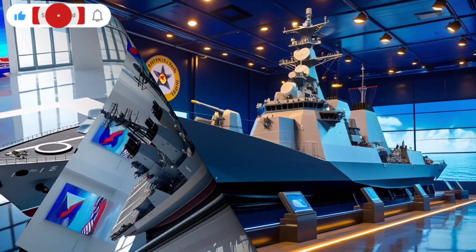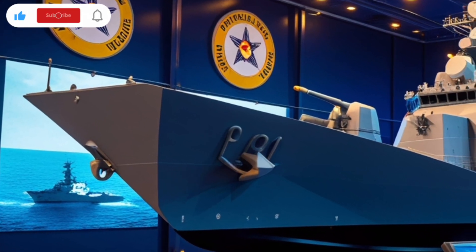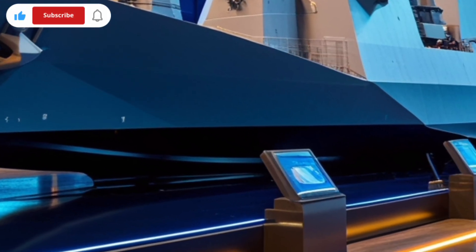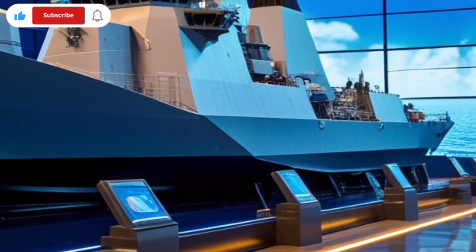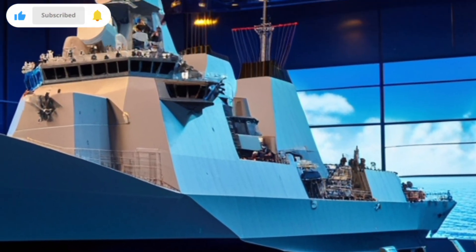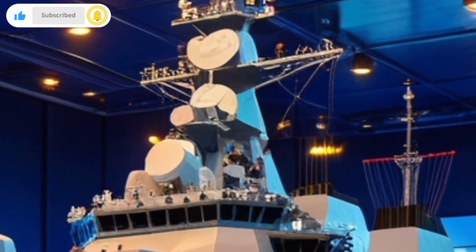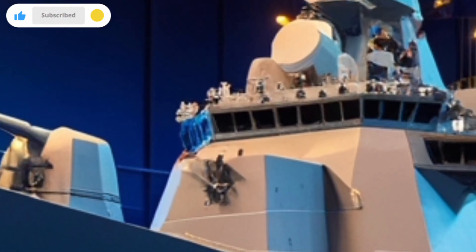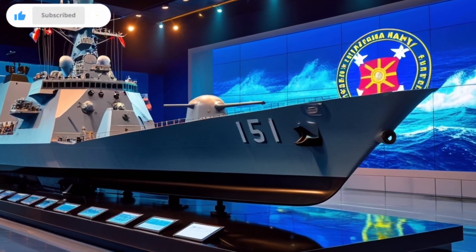This gives the crew a tactical edge in both attack and evasion situations. At the rear of the ship, you'll find a helicopter deck and hangar that support aircraft like the AW-159 Wildcat. These helicopters enhance the ship's capabilities by extending its surveillance range, conducting search and rescue operations, and most importantly, engaging in anti-submarine warfare. This combination of onboard systems and airborne support makes the ship a versatile platform in any naval scenario.